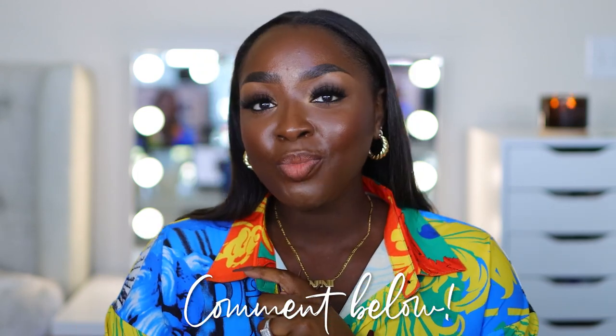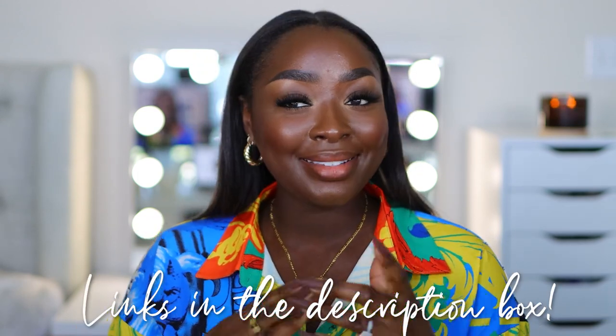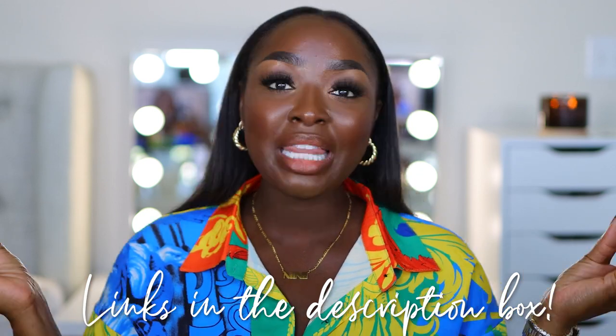That is the end of all of my affordable jewelry that I wanted to show you. Let me know which of these you are loving — comment below. Use my links in the description because I prepared all of them for you to make your life easier. Let me know if you like this video and if you want more videos like this. As always, glad you're here and thank you for watching. I'll see you in the next one!